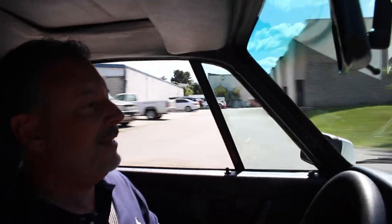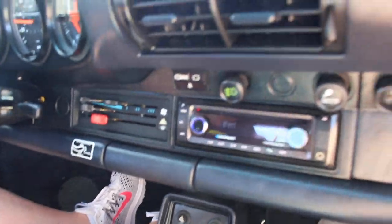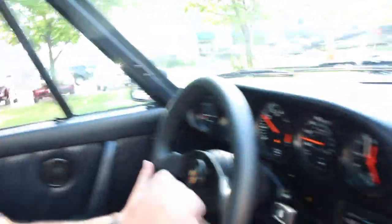You can wind this thing up — listen to that. It's got that great sound. I don't need to listen to the radio, which by the way, somebody put in an aftermarket Blaupunkt, which would have been correct at the time, with Bluetooth and all the other capabilities.